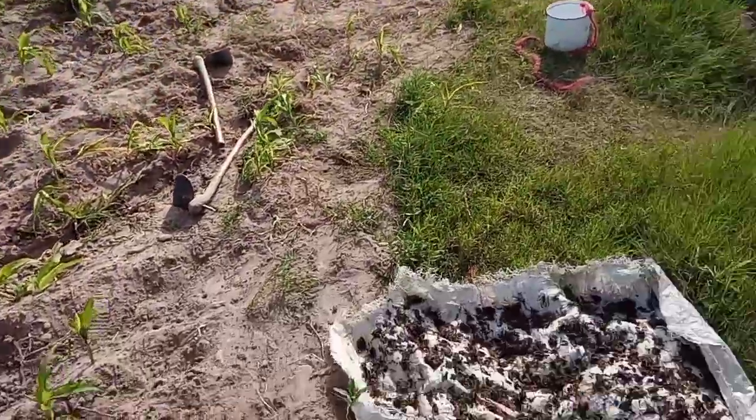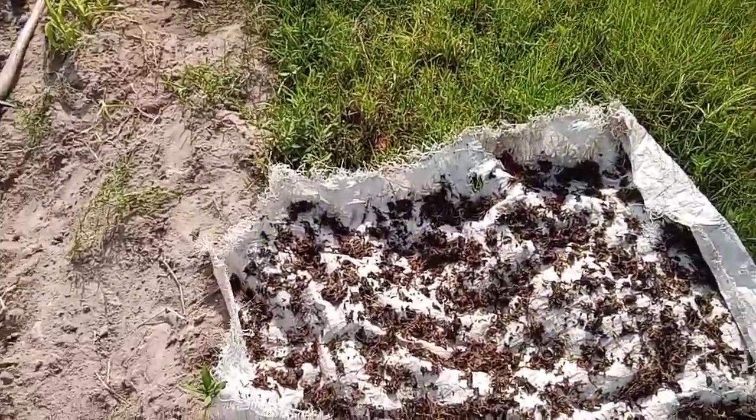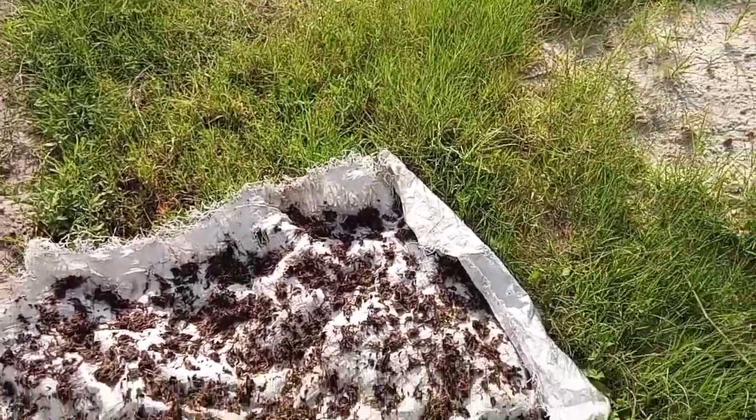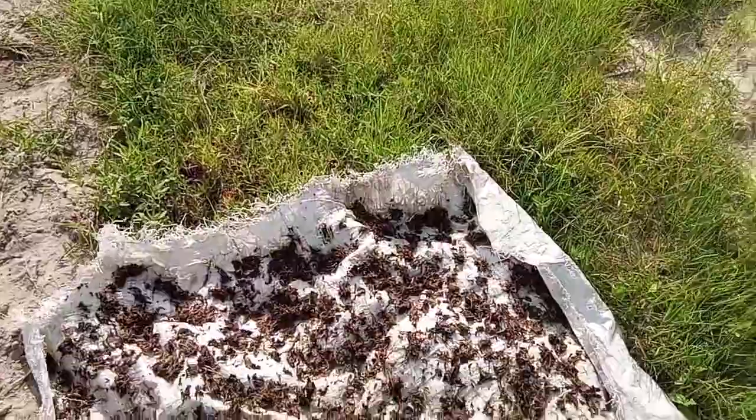I am from Zimbabwe, Lower Gweru. I'm Thandiwe, by the way. So thank you, guys. I'm still looking for okra — I want to show you okra. And right here my mom is making mufushwa wenyefe — this is nyefe, the dried nyefe, as you can see.